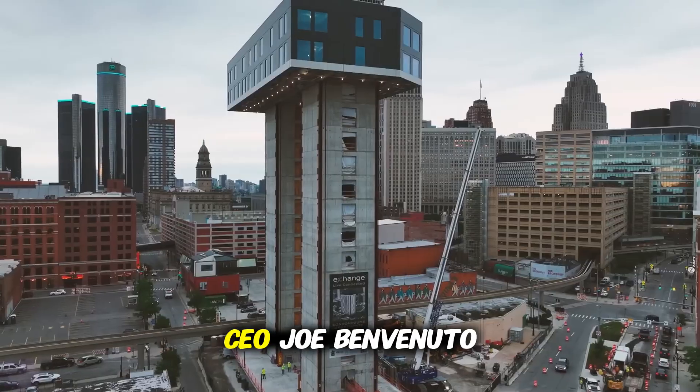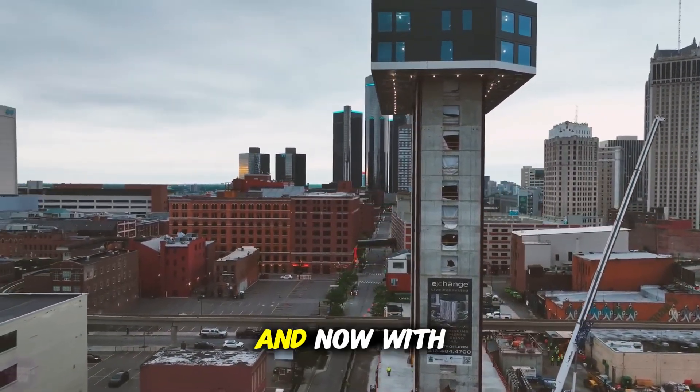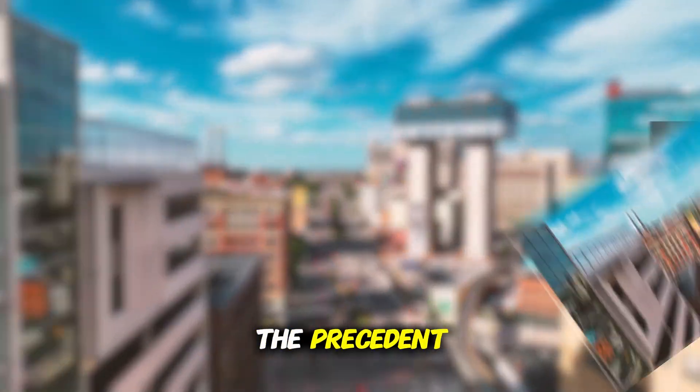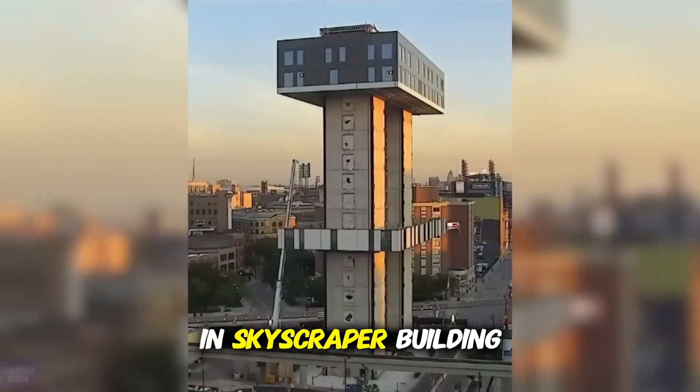As LiftBuild CEO Joe Benvenuto puts it, 'Our methods have proven exactly what we hoped for.' And now, with the Exchange setting the precedent, this top-down approach might just be the new gold standard in skyscraper building.